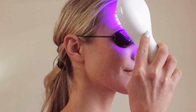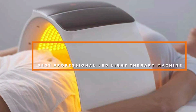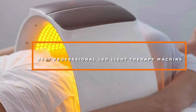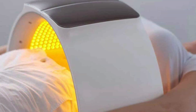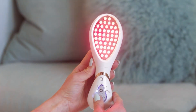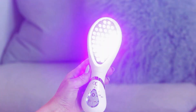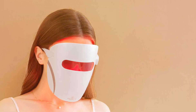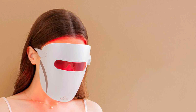Welcome to our channel, the ultimate destination for beauty enthusiasts. Today we are diving into the world of skin rejuvenation. We have handpicked the 7 best professional LED light therapy devices that promise to revitalize your skin. From anti-aging wonders to acne solutions, each product has been thoroughly evaluated by our expert team. Get ready to unlock the secrets of these innovative devices and learn how they can transform your skincare routine. Let's embark on this journey to achieve healthier, more radiant skin together.